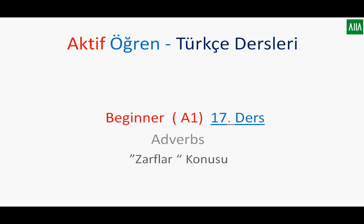Hi everyone, welcome to Turkish Lessons. My name is Yasin Nurak. Today I would like to talk about the adverbs that are used in Turkish. In Turkish, the title for this is zarflar.